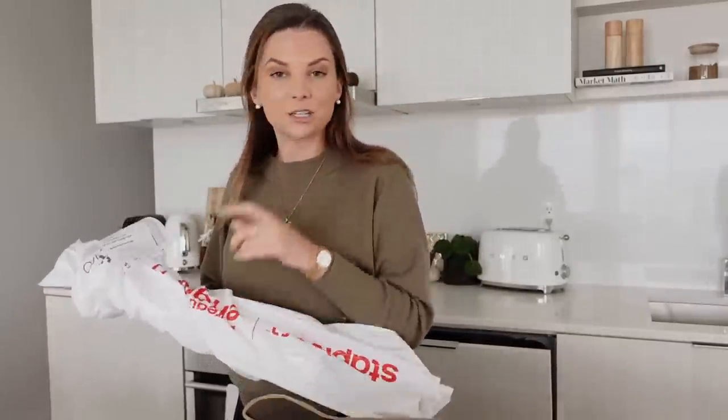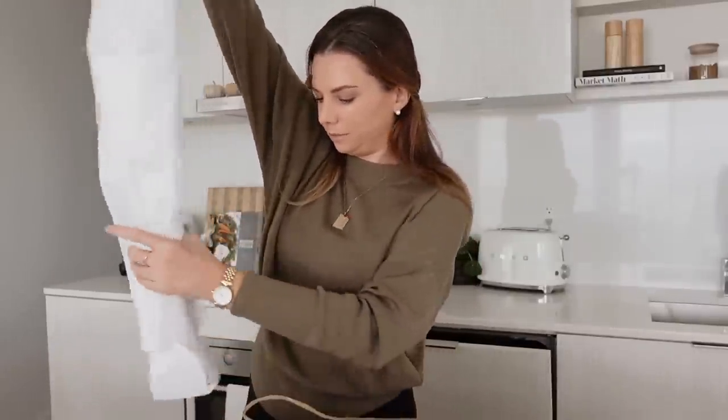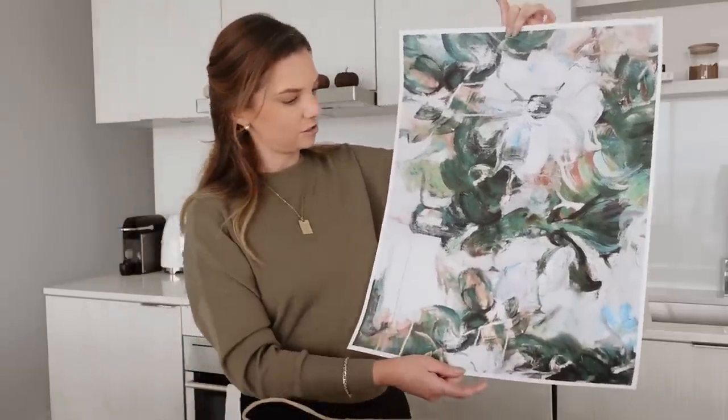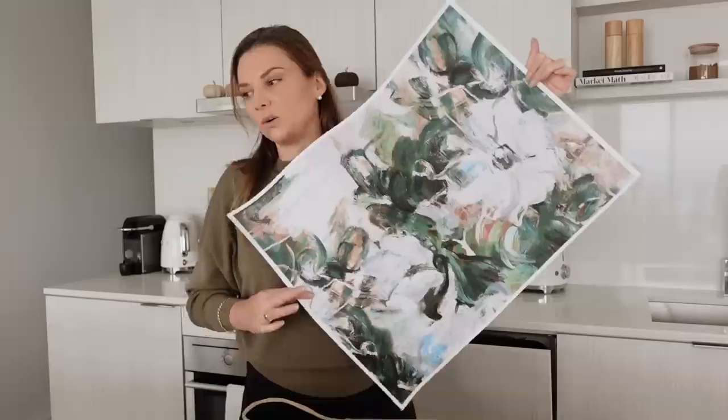I just got home and got pretty much everything except the stuff from Staples — which I really wanted — because I didn't realize the Staples I sent my print to is in the process of closing down and moving. They had some wet erase markers but only in bright colors, not black. Anyway, I got my poster. I also have a package downstairs which could be the frame or some food storage containers for my pantry organization.